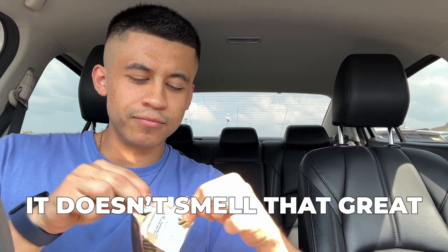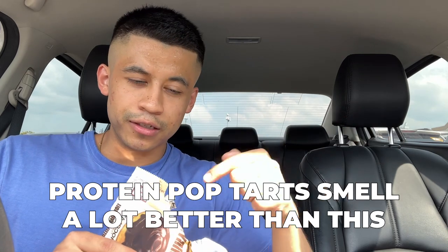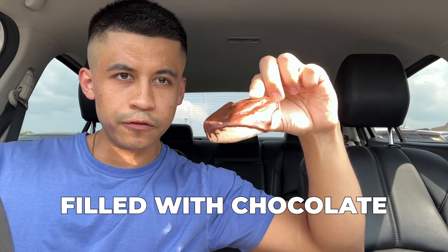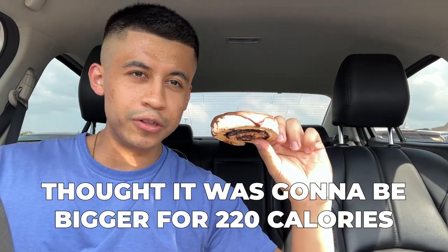Let's go ahead and open this bad boy. Smell wise, it doesn't smell that great — I'm going to be completely honest. You get a little bit of chocolate smell but the protein pop tarts smell a lot better than this one. This is how the protein pastry looks as a whole — it's filled with chocolate. Size wise, I thought it was going to be bigger; for 220 calories I would expect a little bit more serving size.